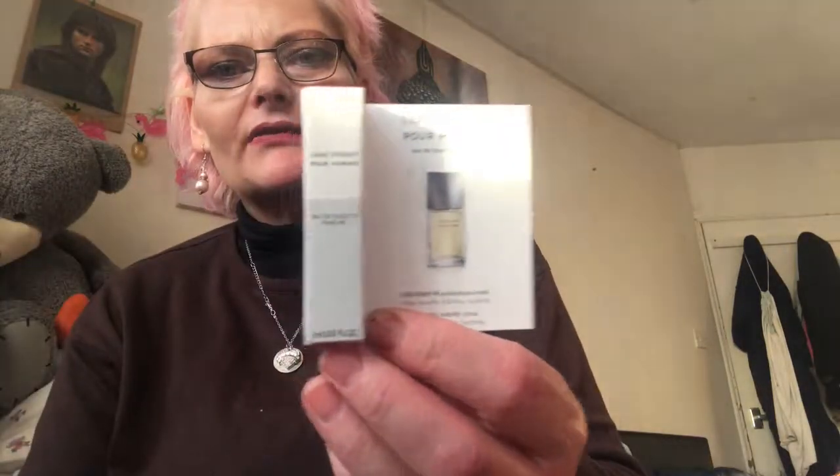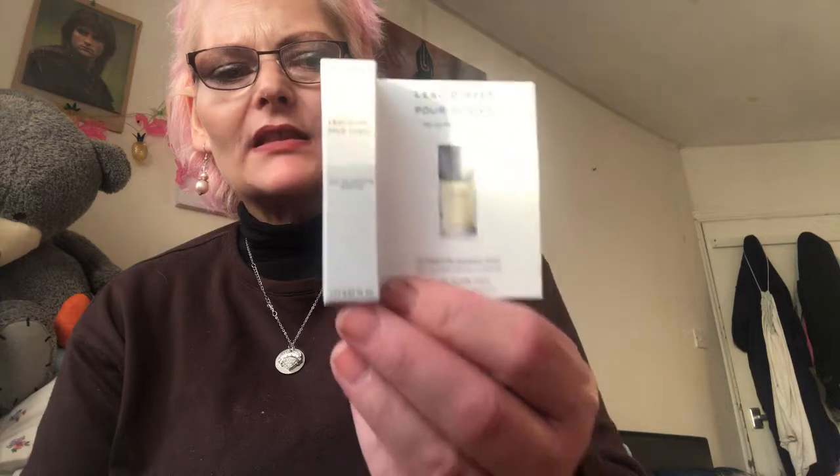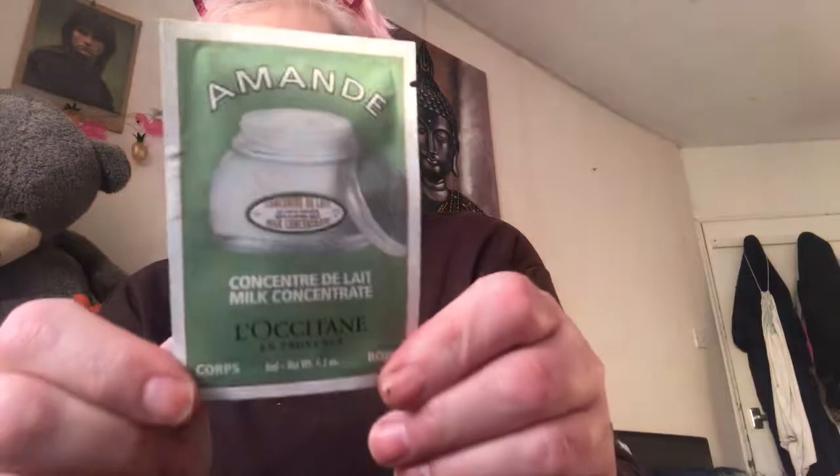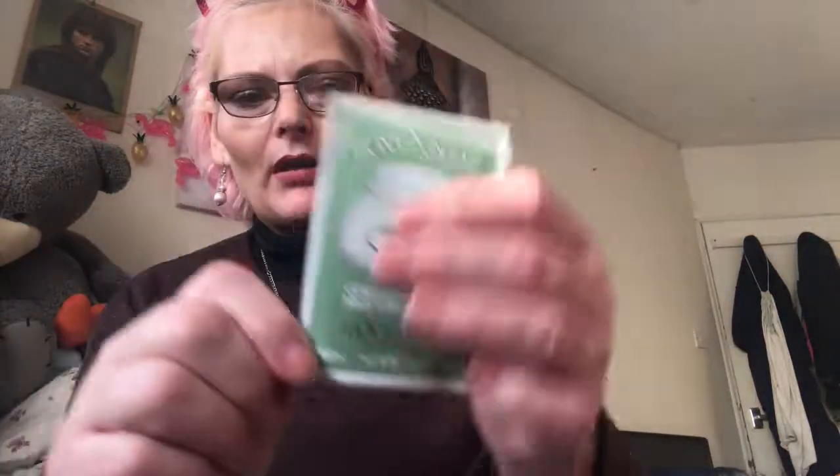There's a sample of Paul's favourite aftershave, which is Miyake — sorry, we're having some work done in our bathroom to have a new bath put in, so sorry about the noise. Then there's a little information about the pick and mix saying 'hope you enjoy them,' and then we've got a sample of L'Occitane, which I quite like anyway.